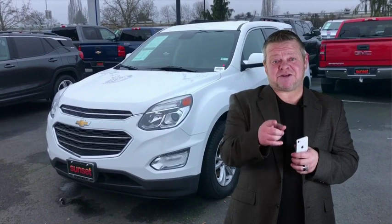For more information on this Equinox or any other vehicles in our inventory — it's huge — call us, email us, text us. Better yet, come on down. We'd like to meet you in person and hopefully earn your business.